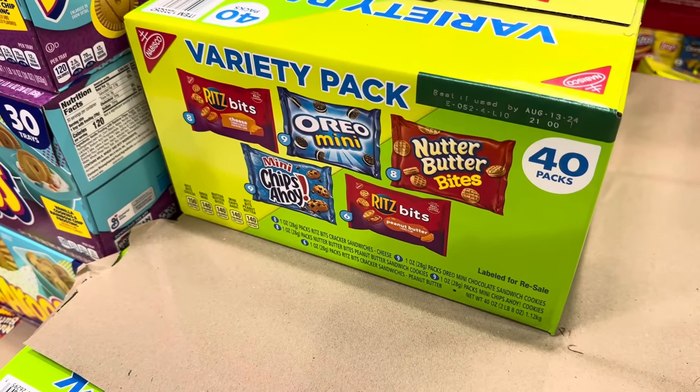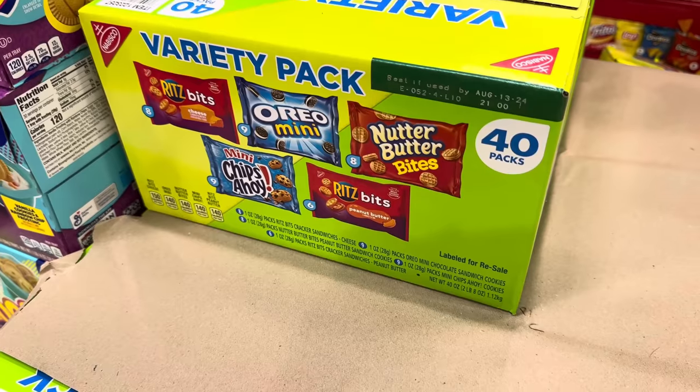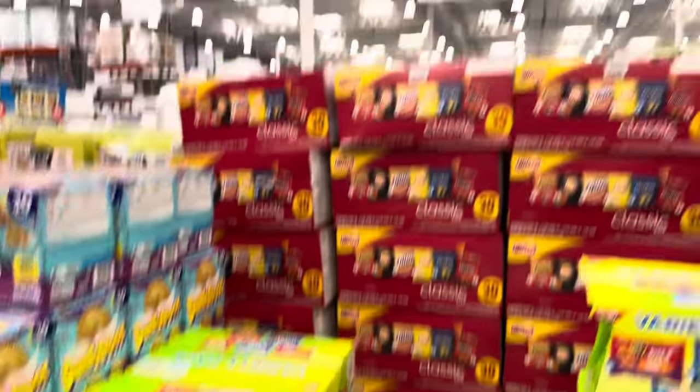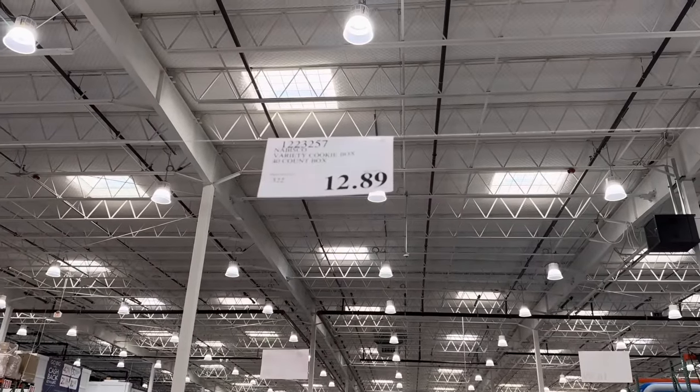The Ritz Bits Cheese, then we have the Oreo Mini, Nutter Butter Bites, Mini Chips Ahoy, Ritz Bits Peanut Butter — which is so delicious — 40 of those. Easy to send those with yourself wherever you're headed. $12.89, limited time only.